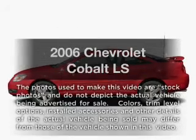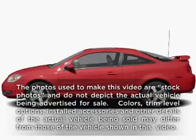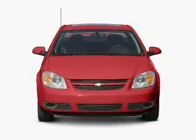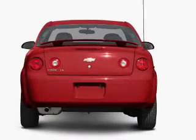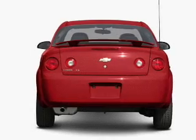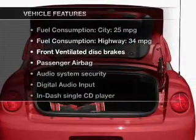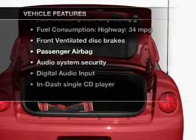Check out this 2006 Chevrolet Cobalt. This is the set of wheels you've been looking for. With an efficient four-cylinder engine, the powertrain includes front-wheel drive that responds smoothly to its automatic transmission. And with these notable features, you won't want to miss out on the opportunity to own this amazing ride.